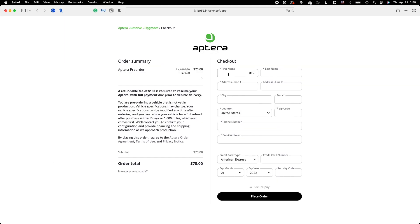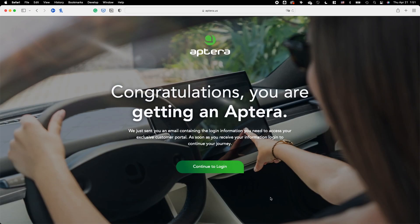All right, let's fill in the info. It's done — I ordered myself a solar Batmobile. That was easy. I know it's only a reservation, there's going to be more emails and paperwork to come, but I really appreciate how simple it was to reserve the car.